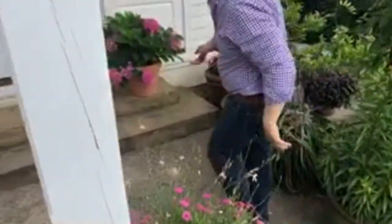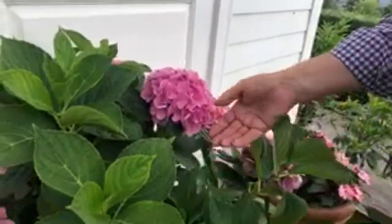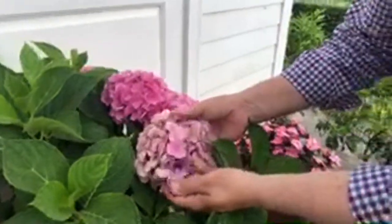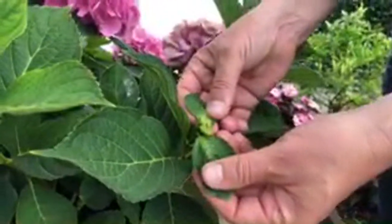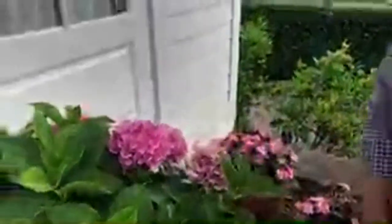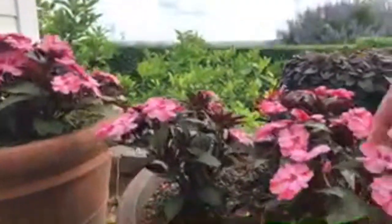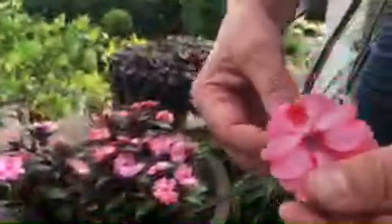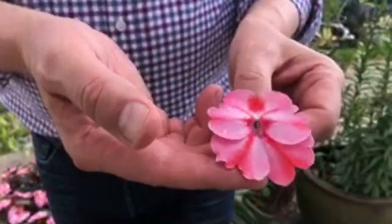Another example here is the great mop head hydrangeas blooming — this is a reblooming type. This one has been in bloom for a month or longer, but look — we've got new buds coming along. So really look into some of those reblooming hydrangeas. Sun Patience is one of my fallback plants for flower power. We've got just a couple of containers of these Sun Patience, which are amazing — just the size of those blooms. But these Sun Patience are true to the name: they really need full sun to put out that kind of flower power.